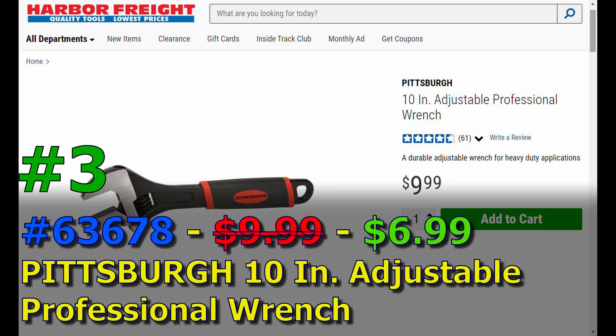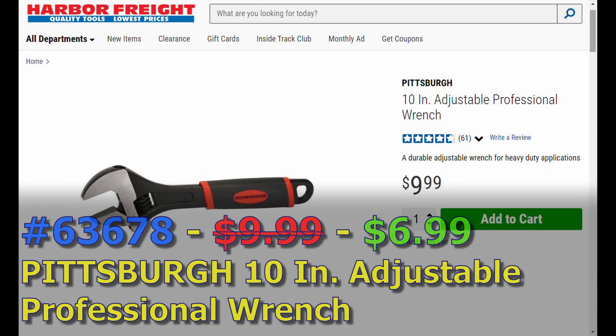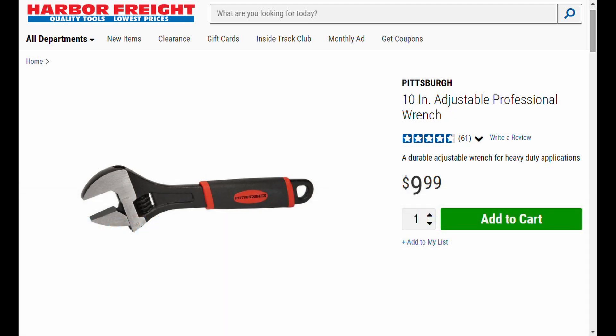Item number three is 63678 - the Pittsburgh 10-inch adjustable professional wrench. It's normally ten bucks and you can get it for seven bucks. This is a pretty good size; they also have something similar in the 8-inch size called a two-in-one, though it's slightly different. If you can get more than the nine-item limit, it might be something you want to throw in your cart.